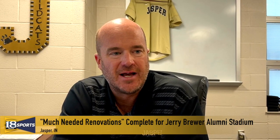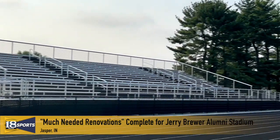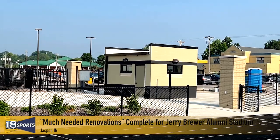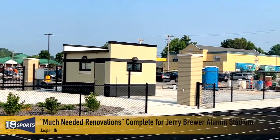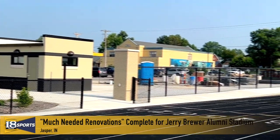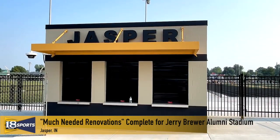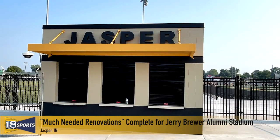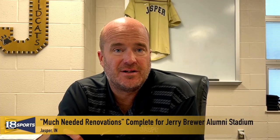Also on the visitor's side, we expanded their restrooms and added concessions over there — expanded the concessions. And also the entryways: our workers won't be sitting under tents anymore. We've got ticket booths on both ends. The one on the south end moved from the southeast corner more to the southwest corner. The other one is about in the same spot people used to enter before. But it'll be a nice little entry pavilion to the facility.